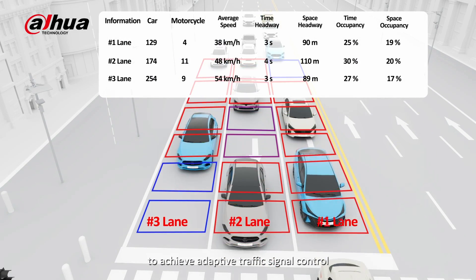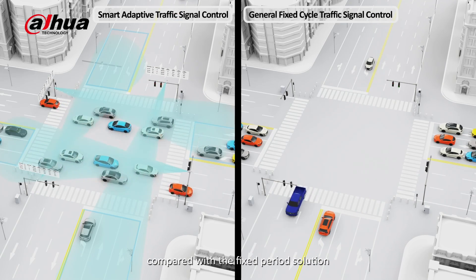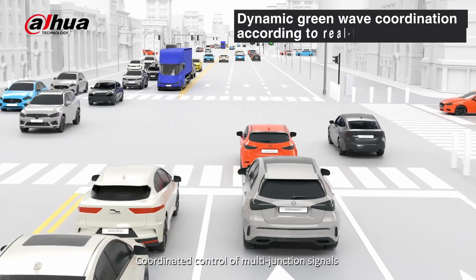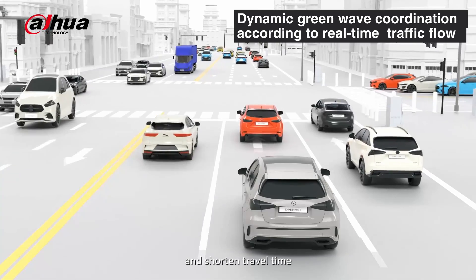A smart traffic signal controller works with a flow camera to achieve adaptive traffic signal control, which can effectively improve traffic efficiency compared with a fixed period solution. Coordinated control of multi-junction signals can achieve green waves on road sections and shorten travel time.